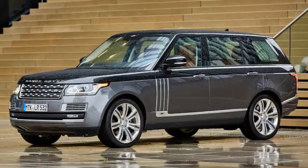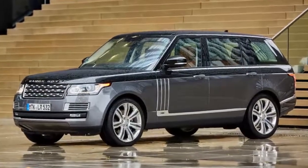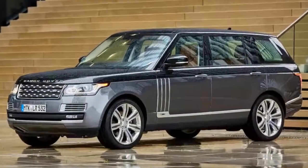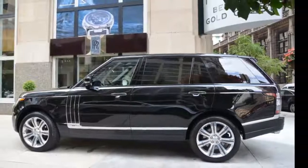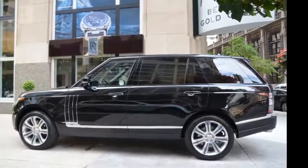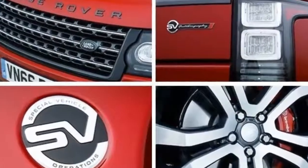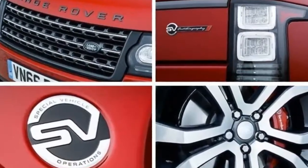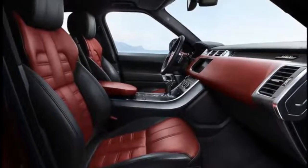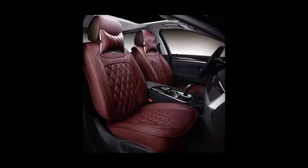The supercharged V8 in the Dynamic is calibrated to produce 550 horsepower and 502 lb-ft of torque, just like in the non-Dynamic SVAutobiography and the Range Rover Sport SVR. Gear swaps come by way of a ZF-supplied 8-speed automatic transmission with paddle shifters. An open stretch of road and at least partial assurance that we had escaped the eye of the UK's ever-present speed cameras gave us confidence to explore the full travel of the accelerator pedal, which revealed the same smooth, low-end supercharged pull that we've come to love in the Range Rover Sport.